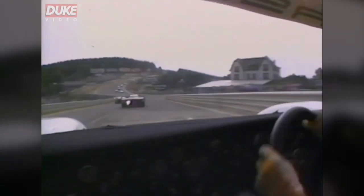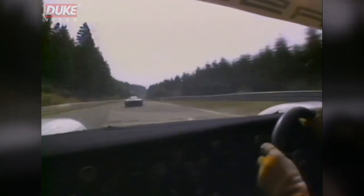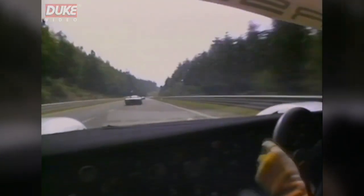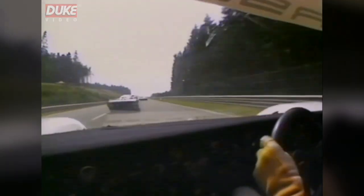Spa-Francorchamps — perhaps the most beautiful rendezvous of the World Endurance Championship year. Set in the magnificent pine forests of Belgium's Ardennes mountains, the track twists, climbs and dives around almost seven kilometres in a spectacle essentially of speed. One of Europe's fastest circuits, Spa has a classic greatness about it which both drivers and spectators look forward to each year.